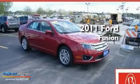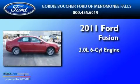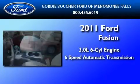This is a brand new 2011 Ford Fusion. It has a 3.0 liter 6-cylinder engine and a 6-speed automatic transmission.